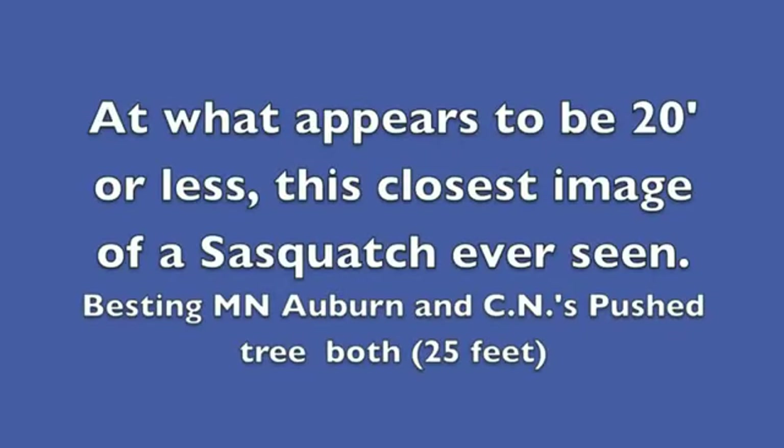The shoulders and muscles can be clearly seen moving. And at what appears to be about 20 feet, this is the closest image of a Sasquatch ever seen.